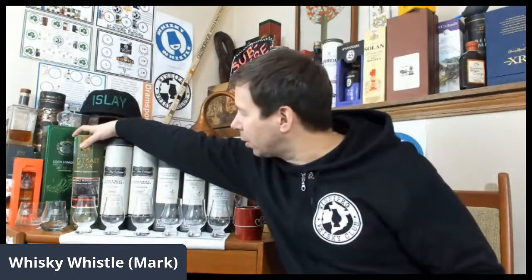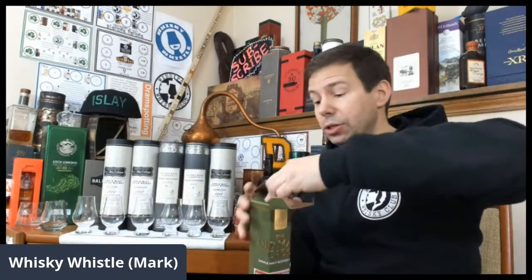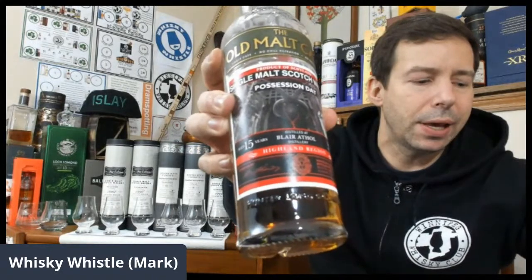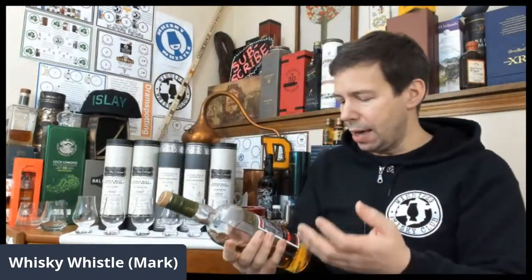The first whiskey we're going to be trying is a very interesting Old Malt Cask. It's called Possession Day. This is actually a very special bottling available here in Winnipeg — a single cask private cask that was purchased by a friend of mine, Gino. This is a Blair Athol, I think it's a PX cask, 50% ABV, and it's 15 years old.